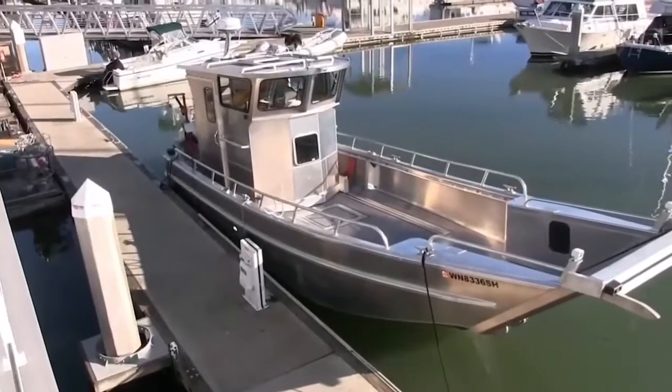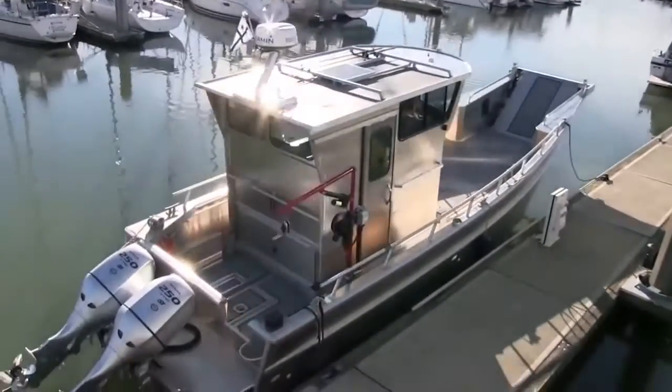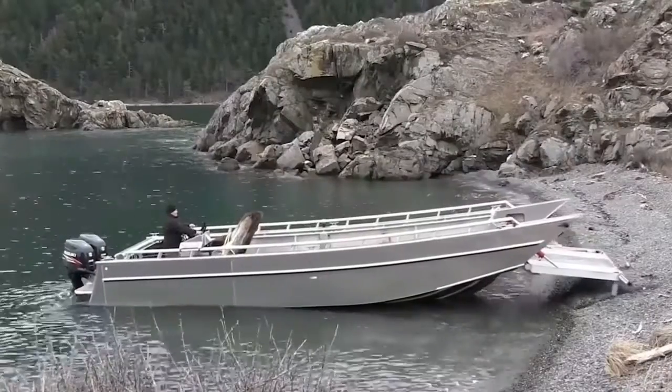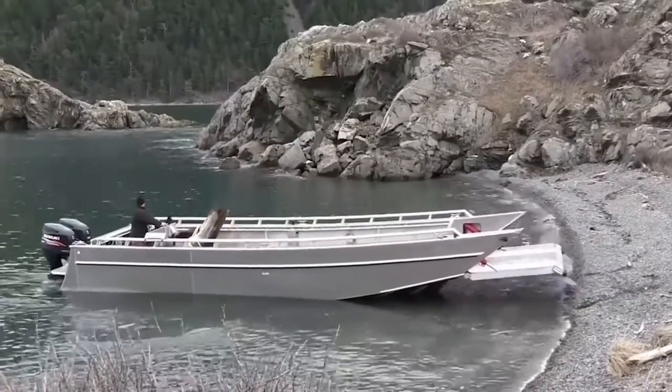Some models also have a modular wheelhouse that can move 12 feet forward, then back. The length of this boat is about 30 feet, which allows you to carry even big cargo like small cars.